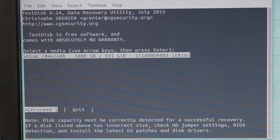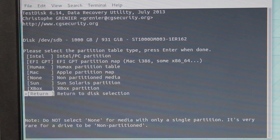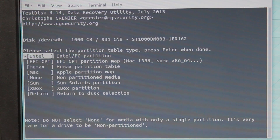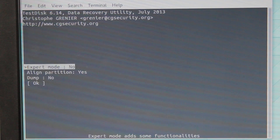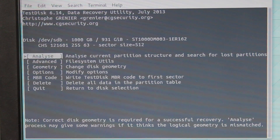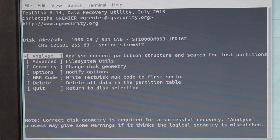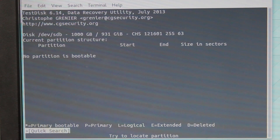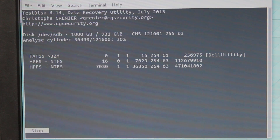TestDisk really just looks for situations where something bad has happened to the first 512 bytes. There's usually something still there to go on, but it's not a situation where there's serious damage to the first few hundred megabytes of the disk, like from accidentally doing something wrong with DD. So first, if you're sure it's not a hardware problem, you can run TestDisk. You run through the options, which are basically pretty straightforward.